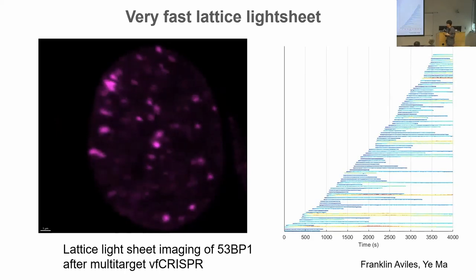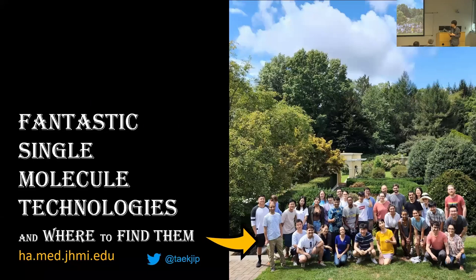I've been highlighting all the people who have done the work throughout the talk. We have a sister lab run by Sua Myung, and we had our first joint lab retreat since the pandemic began in September. We have developed many different single-molecule technologies, and if you'd like to learn more, you can visit our website. We're always very happy to collaborate. Thank you.